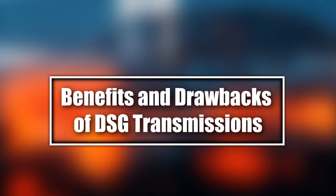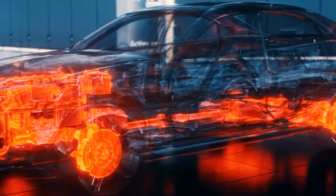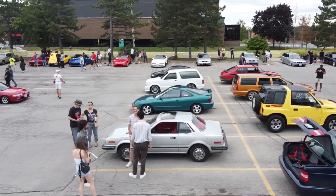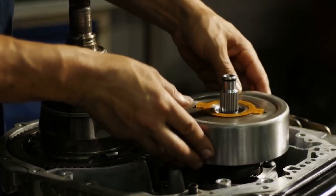Benefits and Drawbacks of DSG Transmissions. DSG transmissions excel in speed, efficiency, and smooth gear transitions. Drivers enjoy quicker shifts and better fuel economy, making them ideal for performance and everyday vehicles. However, they're not without challenges.